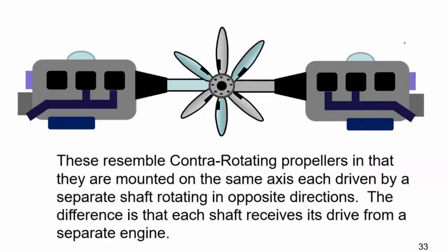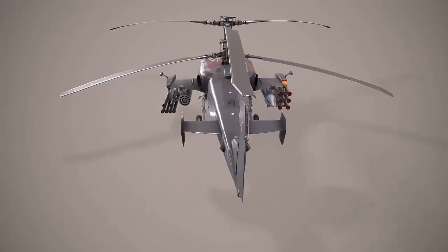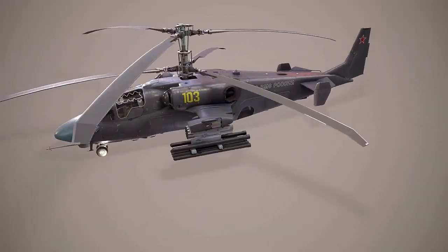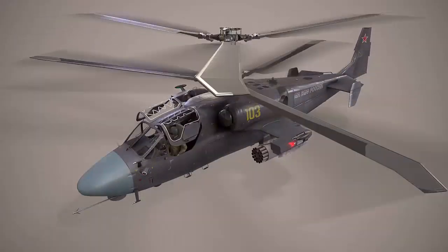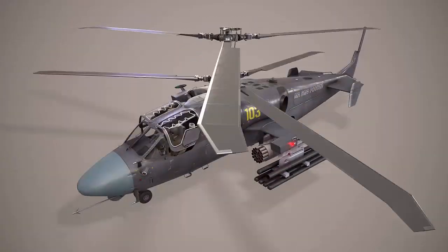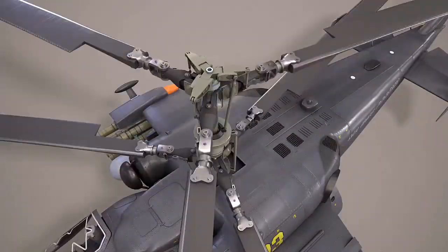Another variation of this technology is the coaxial propeller, which is driven by two separate engines. Coaxial propellers are two propellers mounted on the same axis with one on top of the other, rotating in the same direction. They are used in helicopters to eliminate the need for a tail rotor, which counters the torque of the main rotor. Coaxial propellers also provide increased lift and stability, allowing for more maneuverability in confined spaces. However, they may require more complex control systems and have higher maintenance costs.